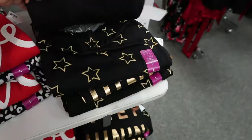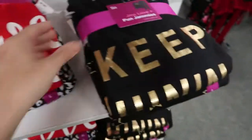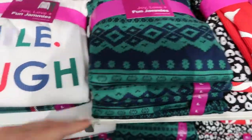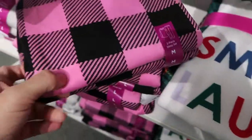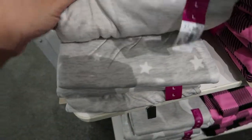These are also going to be $16.99. The prints include 'Keep Shining,' 'Love,' green and navy, 'Smile, Laugh, Nap, Repeat,' pink and black plaid, and gray and white stars.